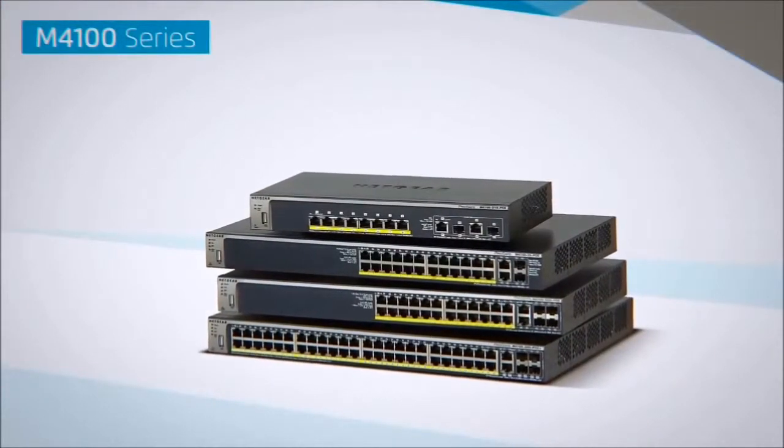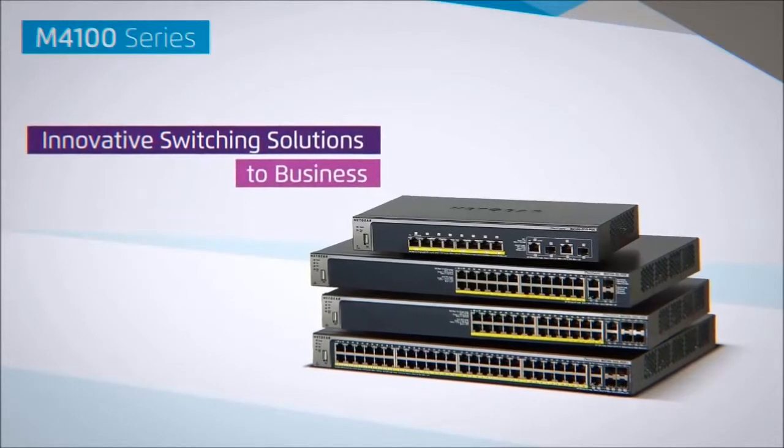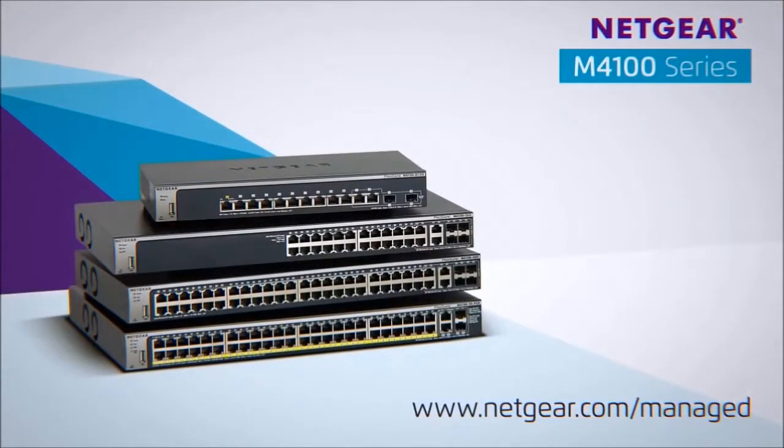The Netgear Intelligent Edge M4100 series delivering innovative switching solutions to business, all backed up with a lifetime warranty. Learn more at www.netgear.com/managed.